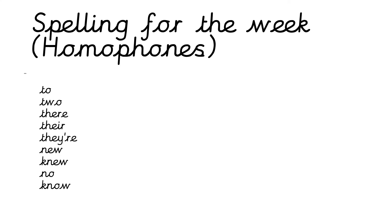Our spelling for the week is our homophones. Remember, a homophone is a word that sounds the same as other words but has different meanings and you spell it differently. So we have: two/to, there/their/there, new/knew, and no/know. Choose whatever spelling task you'd like to do. Stop the video and do your spelling task just now.